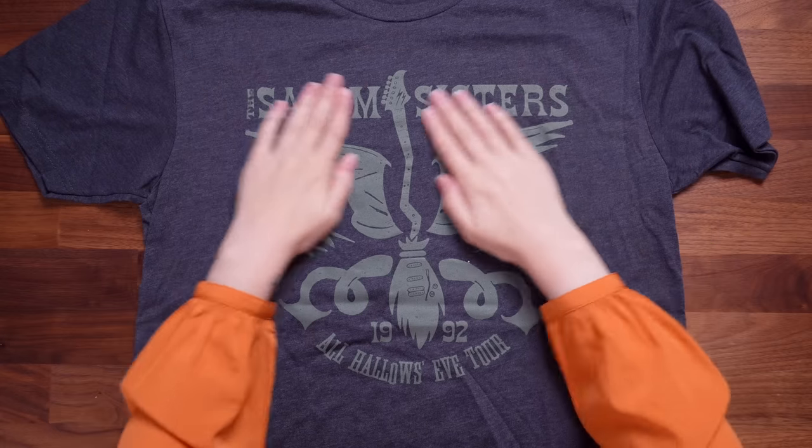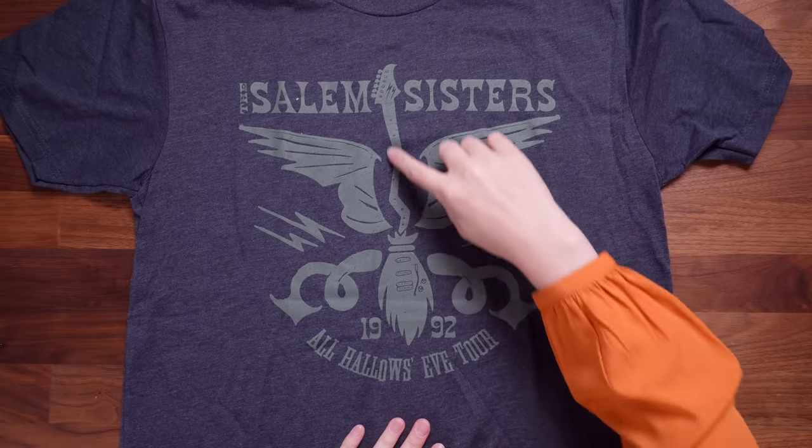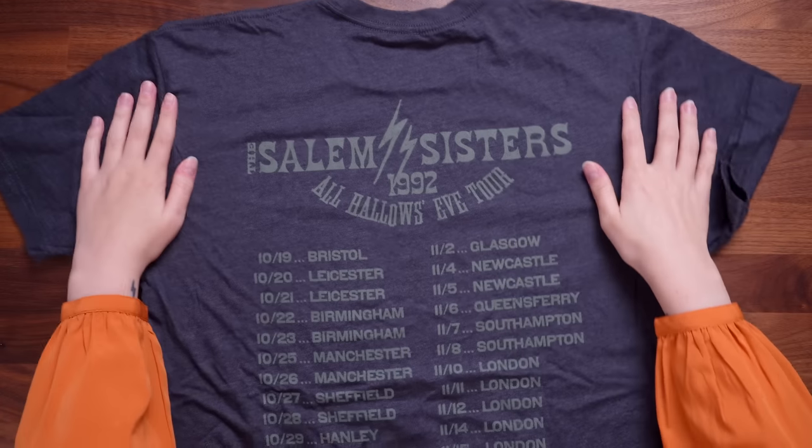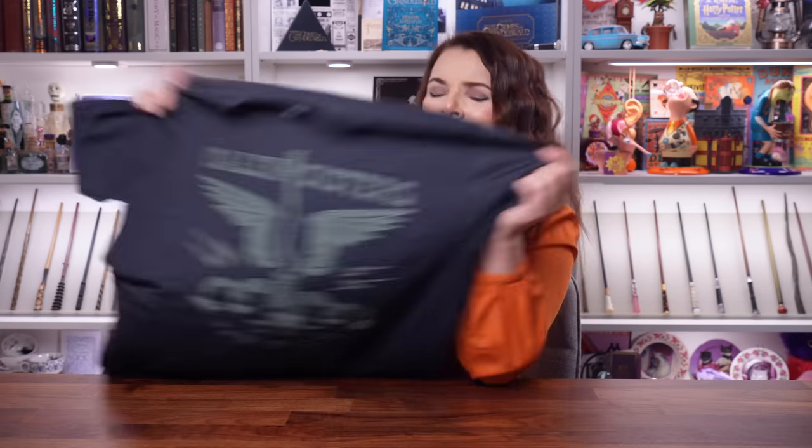Let's move on to the wearable. It's looking to me like a tour t-shirt. We've got the Salem Sisters, it says 'All Hallows Eve tour' and they've kind of made a broom guitar. On the back it says the Salem Sisters and it's got all of their tour dates — there's some Birmingham and Sheffield tour dates. I'm guessing this is their take on the Weird Sisters. I really dig the name the Salem Sisters. It's a nice wearable colour — dark grey with green, giving me Slytherin vibes. It might confuse the muggles but us witches and wizards will know.